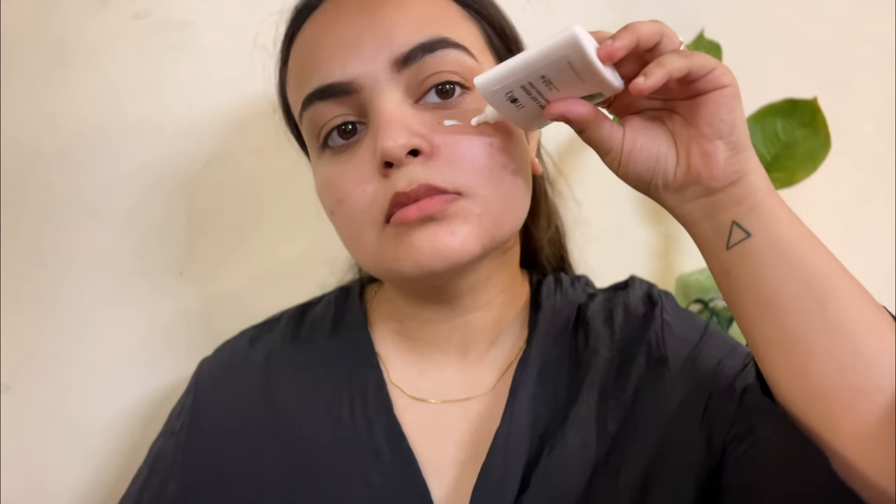The first sunscreen I'm going to talk about is the Plum Green Tea and Peptide CM Sunscreen. It has SPF 50 PA++++. I expected it to be like the Dot and Key watermelon sunscreen, but it was extremely oily and did not get absorbed into the skin even after 30 minutes. It had a thick layer of oil on my face — extremely sticky, extremely greasy, and absolutely disappointing. It retails for ₹599 for 50ml but I got it for ₹490 from Blinkit.